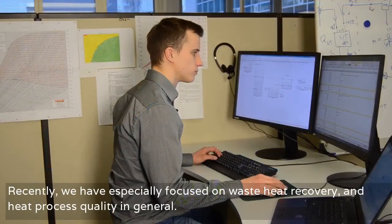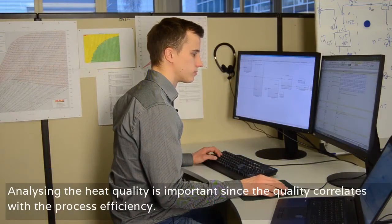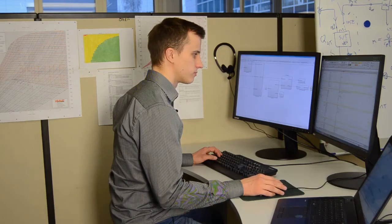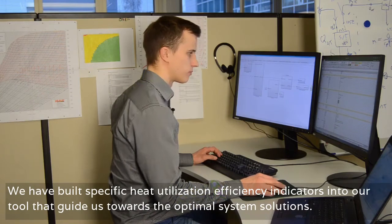Recently we have especially focused on waste heat recovery and heat process quality in general. Analysing the heat quality is important as the quality correlates with the process efficiency. We have built specific heat utilization efficiency indicators into our tool that guide us towards the optimal system solutions.